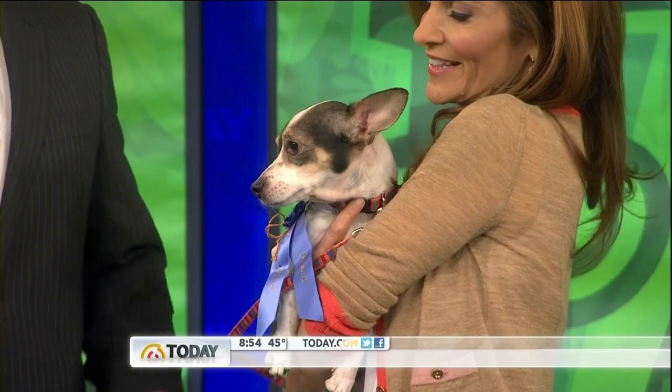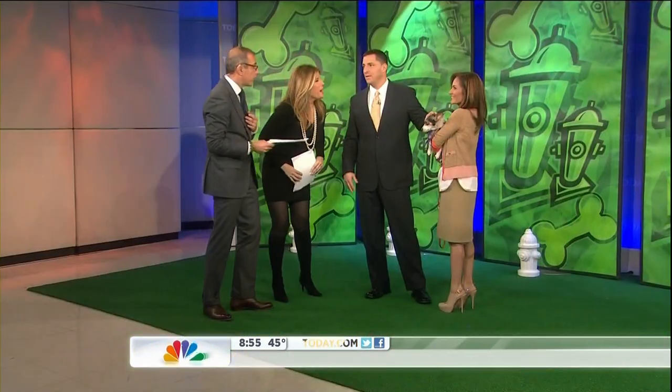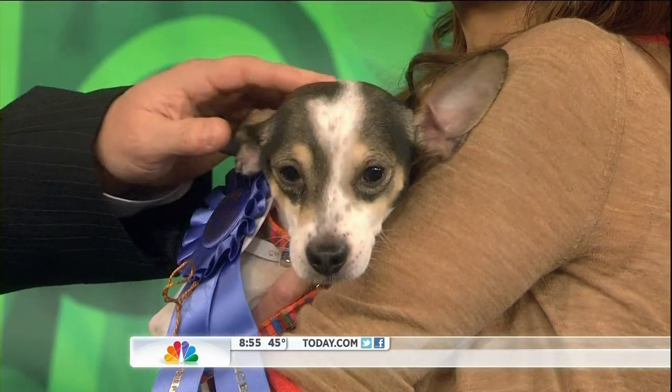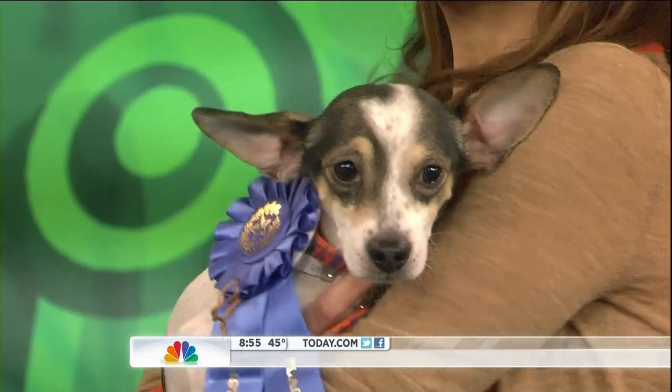He's shaking a little bit. Atlas housebroken? No, dogs need to get retrained since they've been in the shelter and whatnot. But he's been in a foster home and he's been doing great. All right, thank you, Joy.